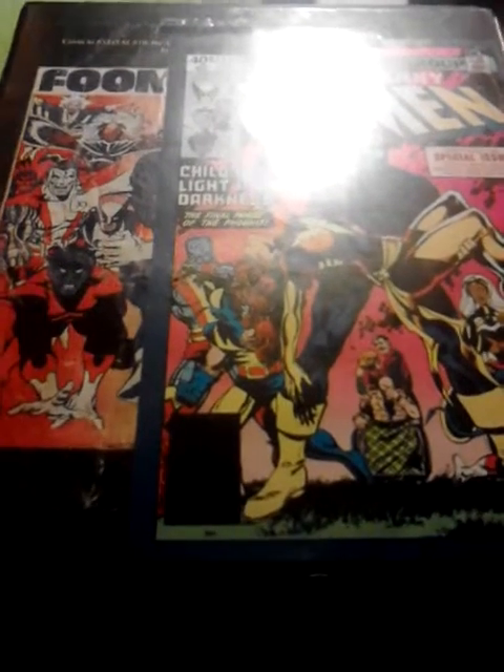Hello everyone, I'm V Smith. Today I'm going to be presenting on YouTube my Marvel slash DC card collection.